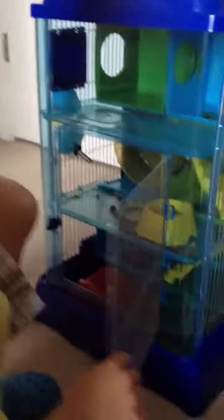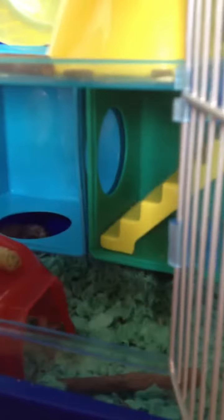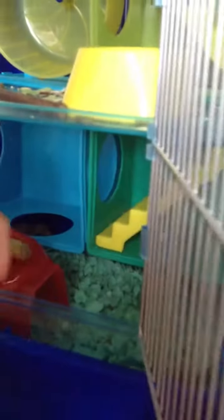Here is my hamster cage. Down here you can see my little dwarf hamster is sleeping. And here it has like a place where they can sleep. And here's a little chew stick.